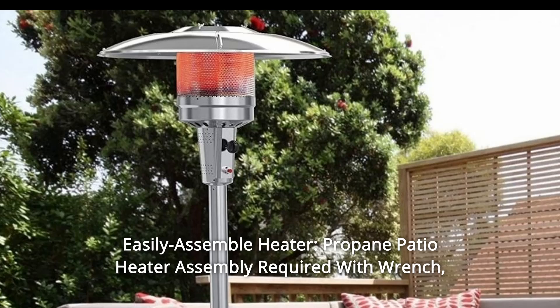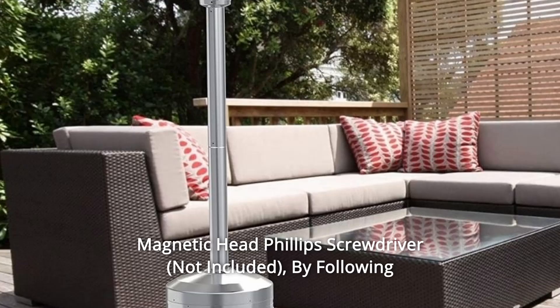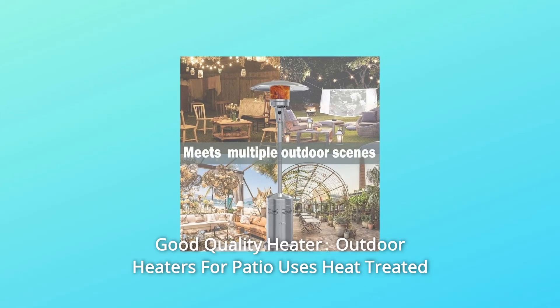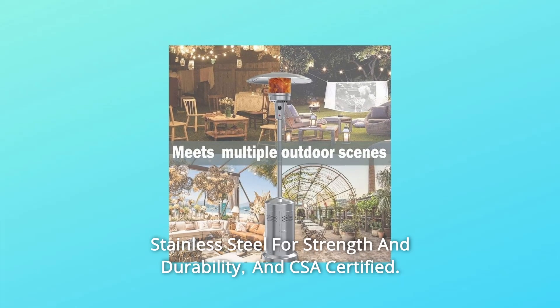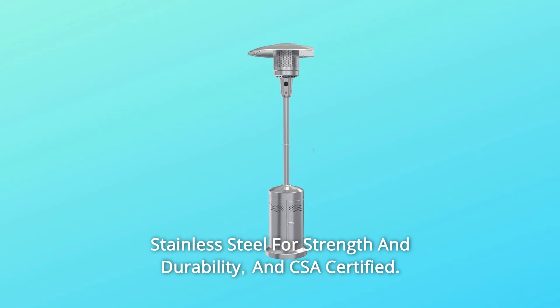Number 4 — Easy to Assemble: Propane patio heater assembly requires a wrench, magnetic head, and Phillips screwdriver. By following the instructions, assembly can be completed in 30 minutes. Number 5 — Good Quality Heater: This outdoor heater uses heat-treated stainless steel for strength and durability, and is CSA Certified with a 1-year limited warranty.